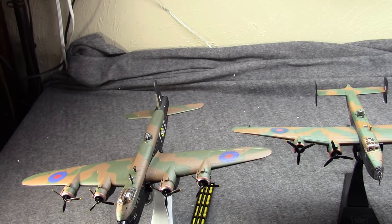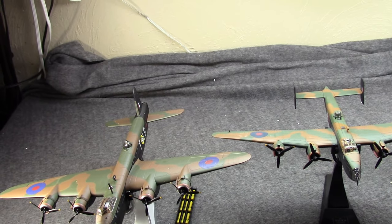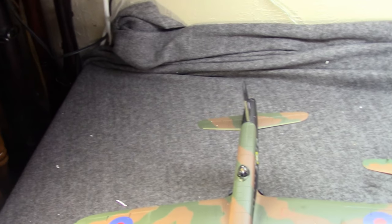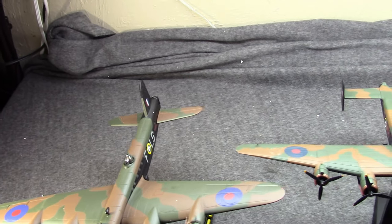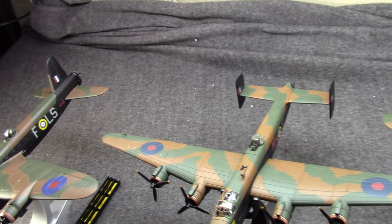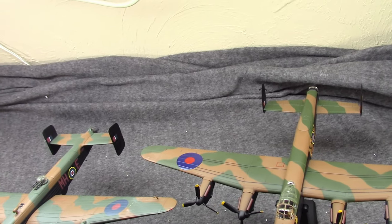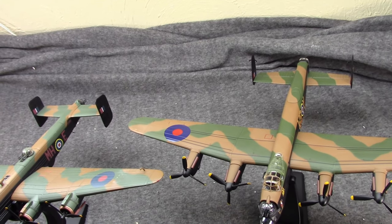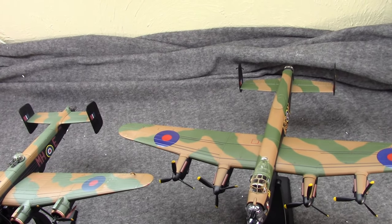They have similar specifications. Originally they could carry very similar bomb loads. They each have a crew of seven. Size-wise they're pretty similar. The Stirling is the largest — it has the longest fuselage but also the shortest wingspan. The Halifax has the longest wingspan and is the next longest. The Lancaster has a slightly shorter wingspan than the Halifax and is the shortest of the three. However, it actually could carry the largest amount of bombs or the heaviest bombs, so it's kind of an interesting story how that came to be.